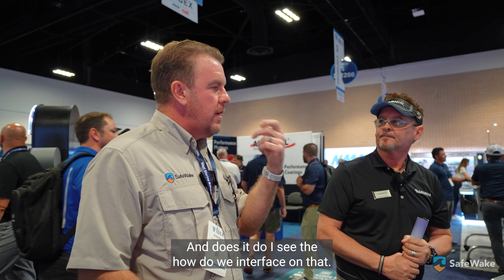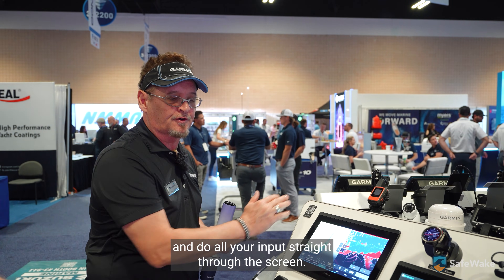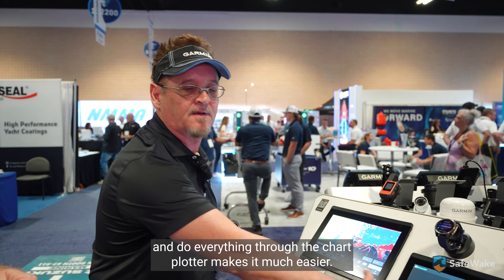How do we interface with that? Do we talk to it? On this one you can do all your inputs straight through the screen, though it's a little difficult. With the GPS map series, you can hook it up and do all your texting through the chart plotter — makes it much easier.